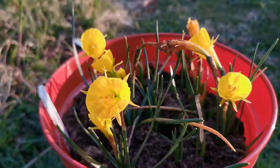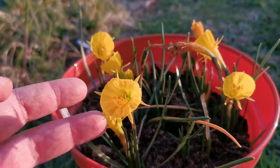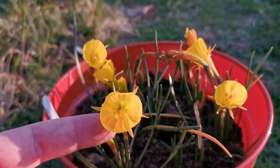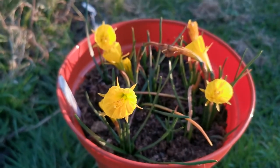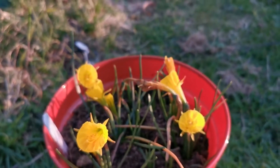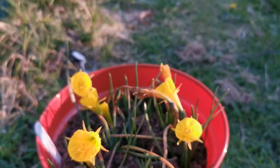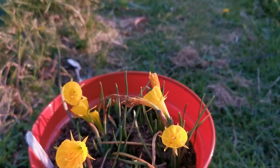Here in the Bulbocodium you see basically just the corona, and the tepals look like rays of the sun — they really do look like a sun with rays, a bit like children draw the sun in their childhood drawings. Well, in our childhood drawings really, because we have all been children at some point in life.